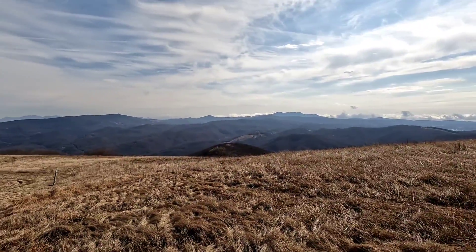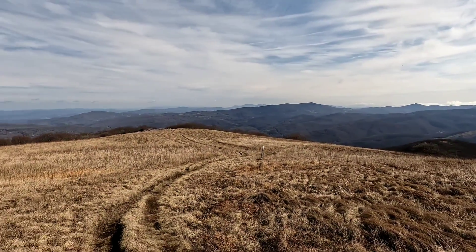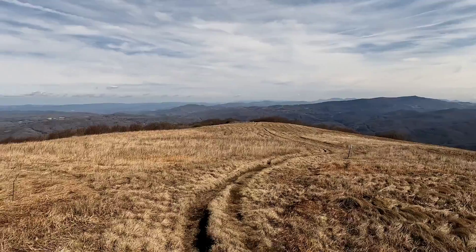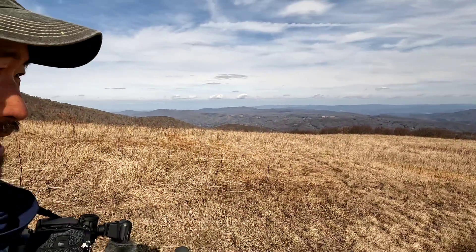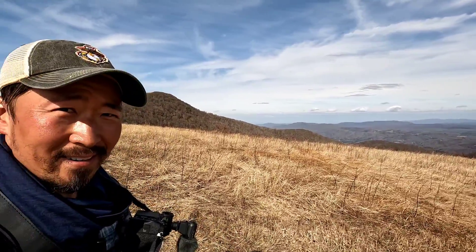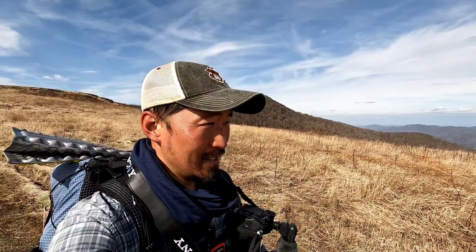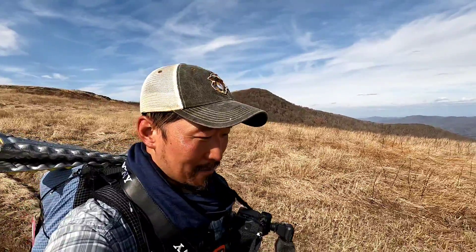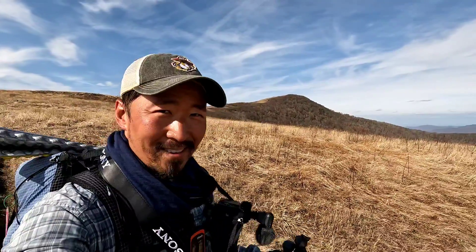Sometimes I wonder how I could do this justice in video — I try to do what I can, but I know it's not nearly as good. People have to come out here themselves to check it out. It's just amazing views. Hopefully my video gave it a good taste so you have that desire, but I know there's no way I can show everything — it'd be like a two-hour long video of the same beautiful stuff.